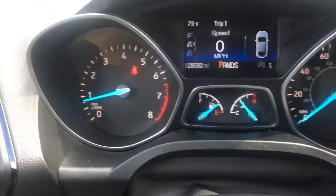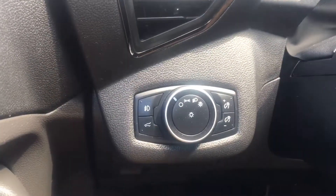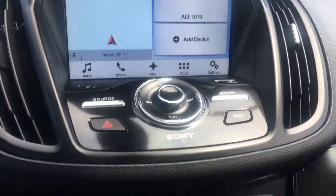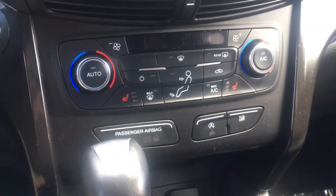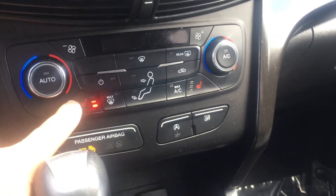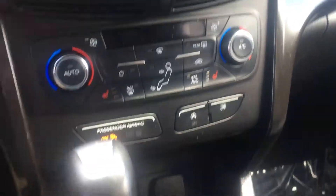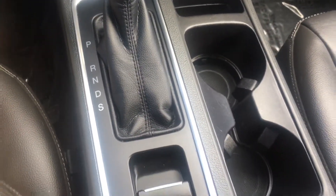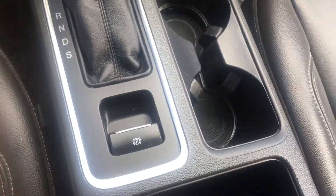All your automatic functions there. Heated seats. Park, reverse, neutral, drive, sport — and an electronic e-brake.